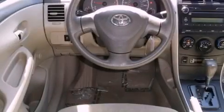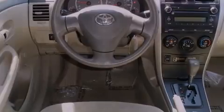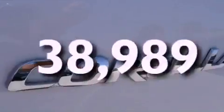Features include a low-tire pressure indicator, air conditioning, a rear window defroster, an engine immobilizer theft deterrent system, a brake assist system, and this vehicle has fewer than 39,000 miles on the odometer.